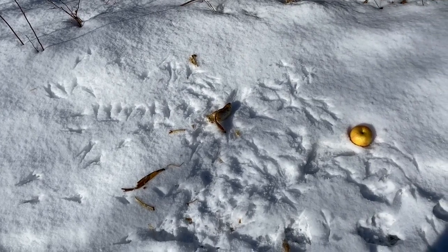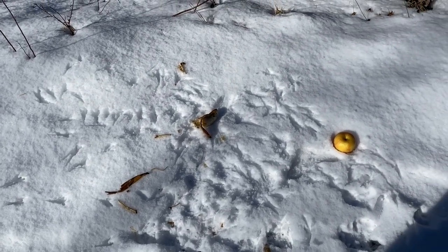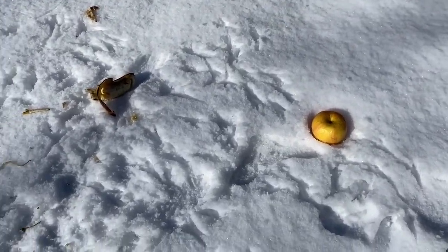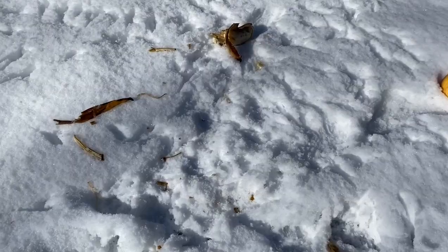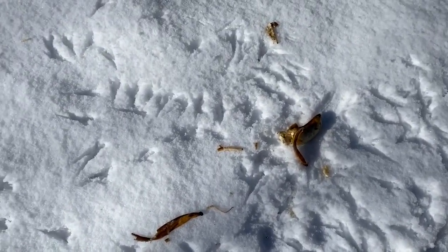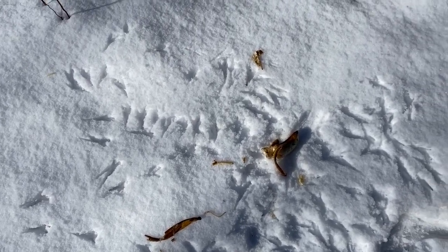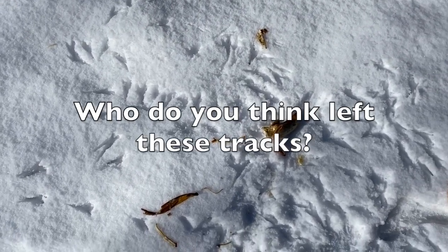All right friends, so it's the next morning and the apple has pretty much been left alone, but the banana is halfway gone and I think we've got some tracks. Who ate this banana last night? Look at these tracks. What do you think they are?